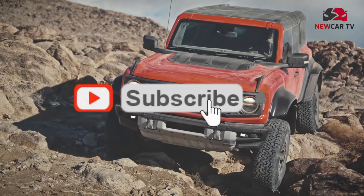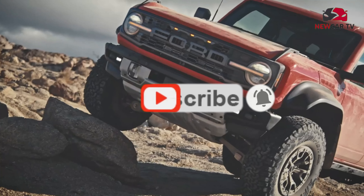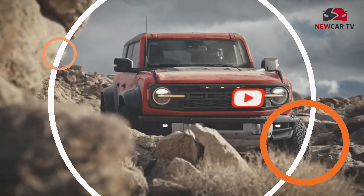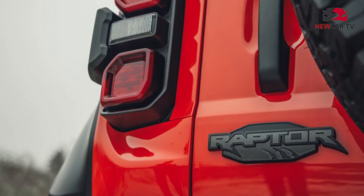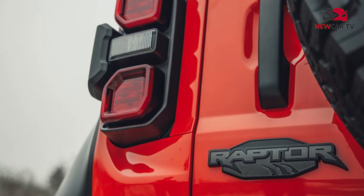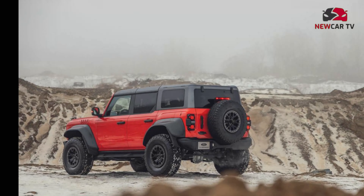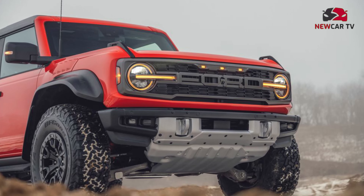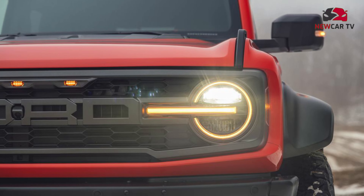The EPA has released its fuel economy rating for the 2022 Bronco Raptor, and it is unsurprisingly the least efficient Bronco in the lineup. The EPA says the 2022 Bronco Raptor will get 15 miles per gallon in the city and 16 miles per gallon on the highway, good for a combined rating of 15 miles per gallon. This makes it thirstier than other off-road models, including the V6-powered Sasquatch, which gets a combined 17 miles per gallon.